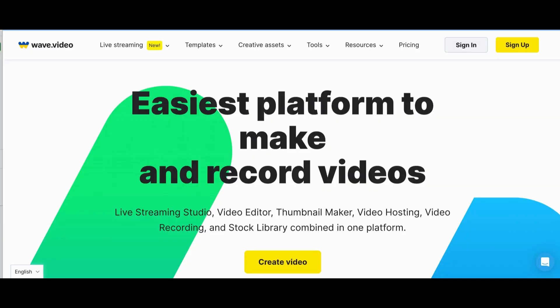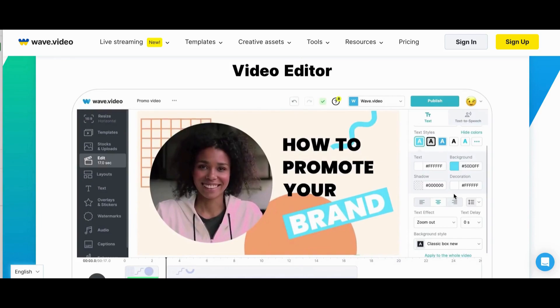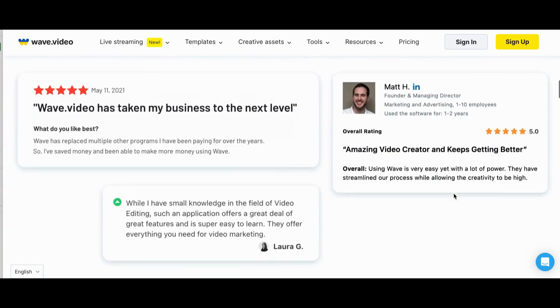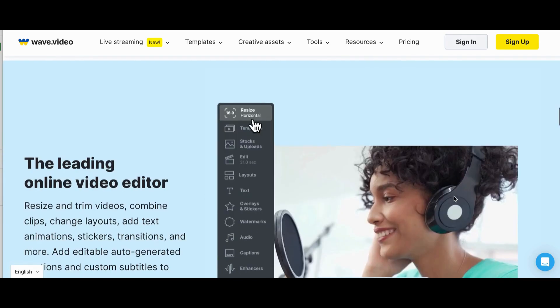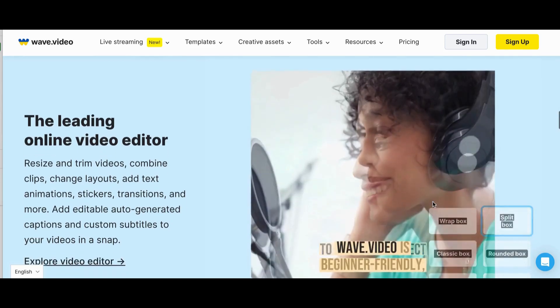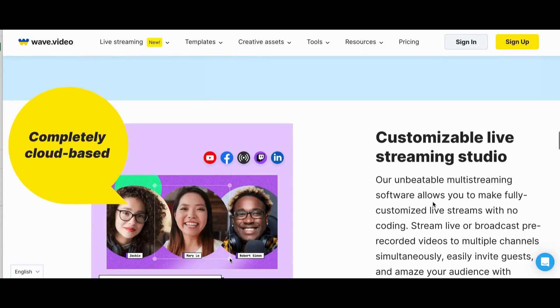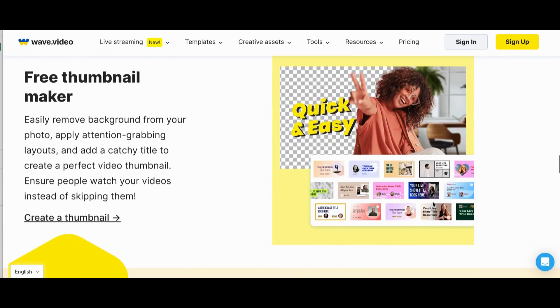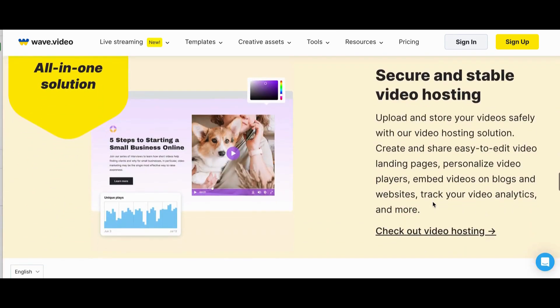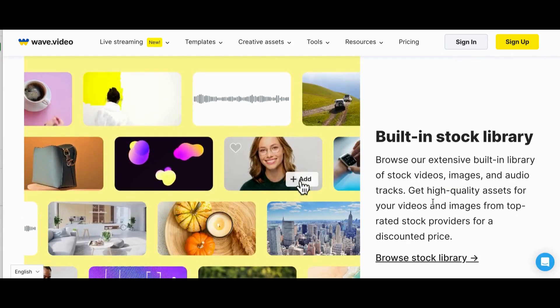Number 17: Wave Video. Wave Video is an all-in-one online video platform for creators of all levels. You can use Wave Video to edit video, resize and trim videos, combine clips, change layouts, add text animations, stickers, transitions, and more. Add editable auto-generated captions and custom subtitles to your videos in a snap. The software is simple to use and very affordable. Wave Video has 200 million stock videos, images, and audio files, a unique library of customizable templates, and multiple fonts for captions and subtitles, so you can easily create content for social media pages, websites, and email campaigns.